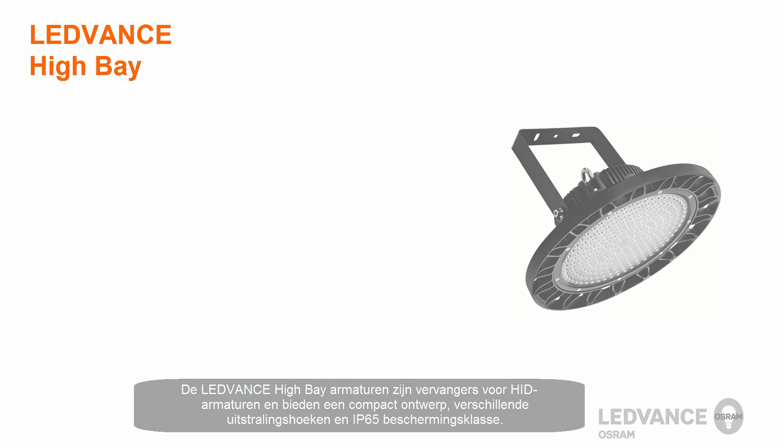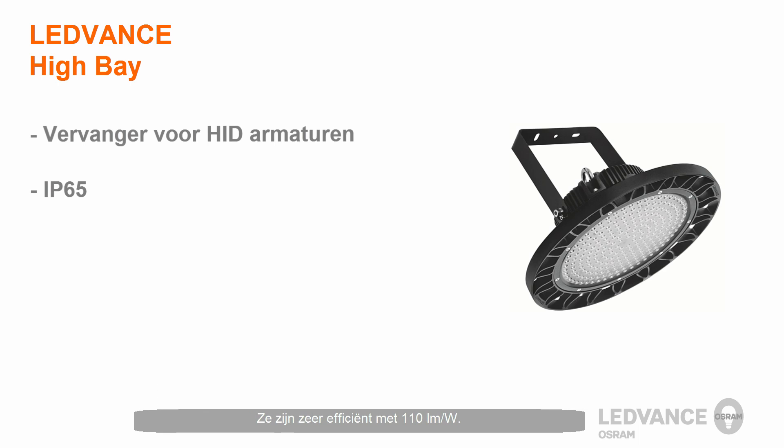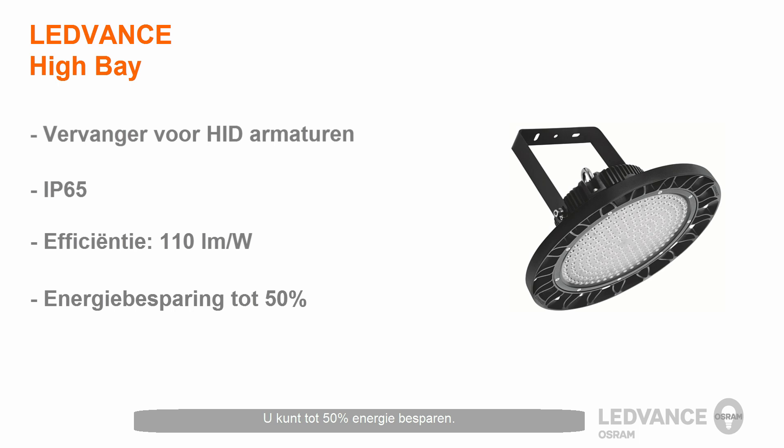LeadVance High Bay luminaires are replacement solutions for HID luminaires and offer a compact design, a variety of beam angles, and IP65 protection class. They are extremely efficient at 110 lumens per watt, and you can save up to 50% of the electrical energy.